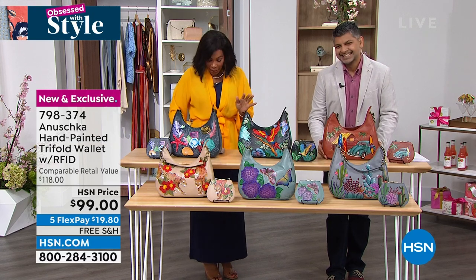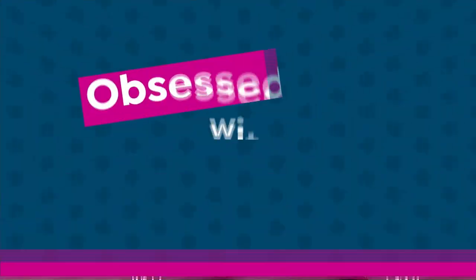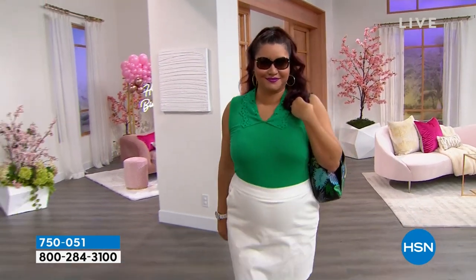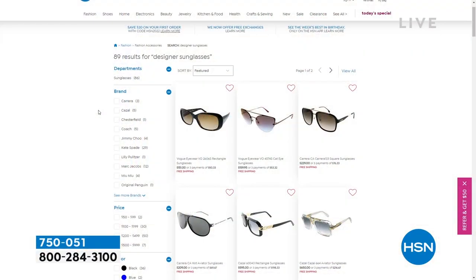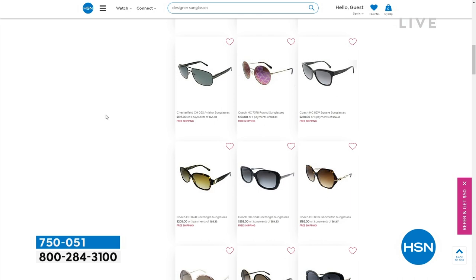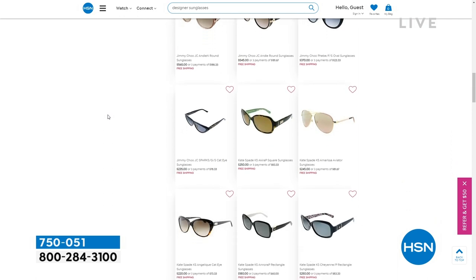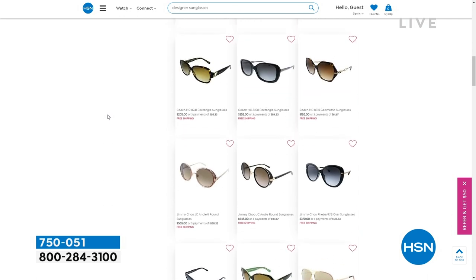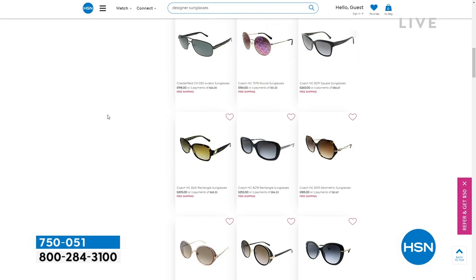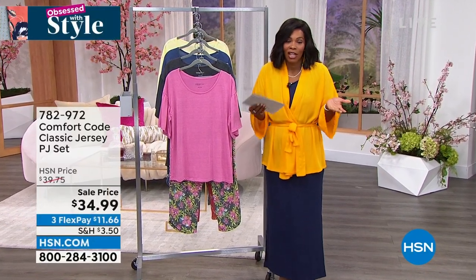Thank you so much for this — these are really, really beautiful. And I cannot wait to see what more we have to come. Now we are obsessed with style. We also have new designer sunglasses from brands like Kate Spade, Coach, Miu Miu, Tory Burch, Jimmy Choo. You can see the full assortment on hsn.com — just type in keyword sunglasses. You can keep shopping for our today's special, but I just want to make sure you get yours because they are always very special and very limited.